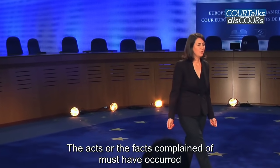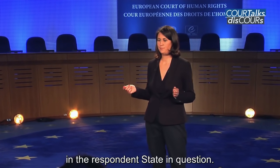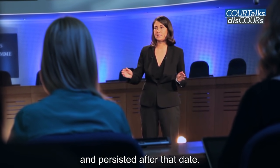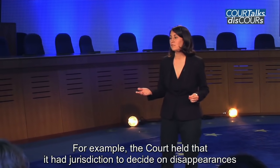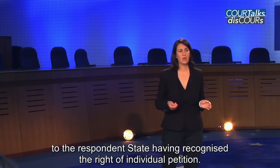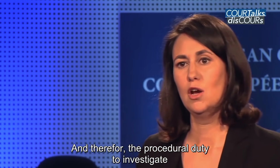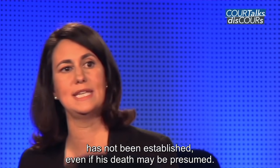The acts or the facts complained of must have occurred after the date of entry into force of the Convention in the respondent state in question. However, your application may be declared admissible if it caused a continuous situation which began prior to ratification and persisted after that date. For example, the Court held that it had jurisdiction to decide on disappearances which occurred some 13 years prior to the respondent state having recognised the right of individual petition. Indeed, a disappearance is not an instantaneous act or event, and therefore the procedural duty to investigate remains potentially as long as the fate of the disappeared person has not been established, even if his death may be presumed.